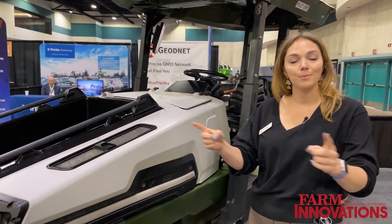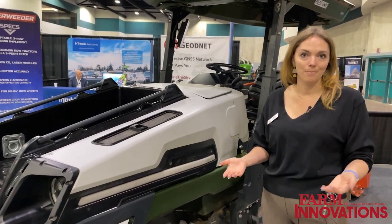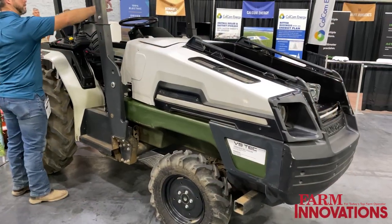With the same cameras we use to run the tractor autonomously, we collect all sorts of information that you can use to better understand your farm, your crops, and have insights to help you plan for the future.